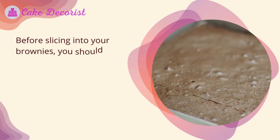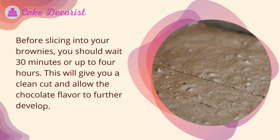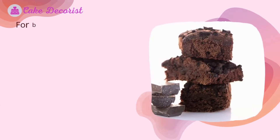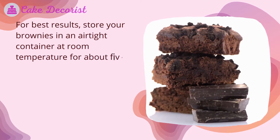Before slicing into your brownies, you should wait 30 minutes or up to four hours. This will give you a clean cut and allow the chocolate flavor to further develop. For best results, store your brownies in an airtight container at room temperature for about five days.